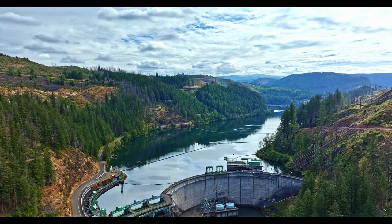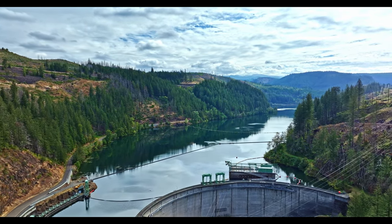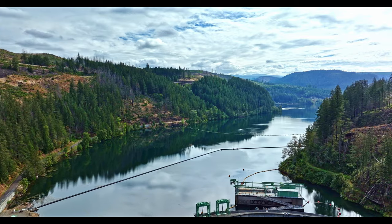Faraday Dam on the Clackamas River backs up and forms North Fork Reservoir.